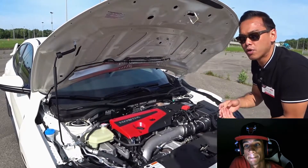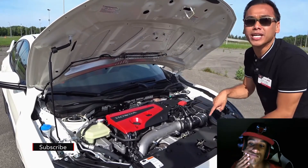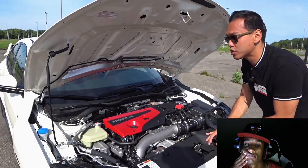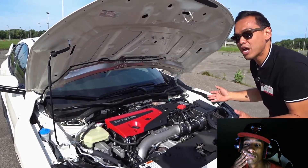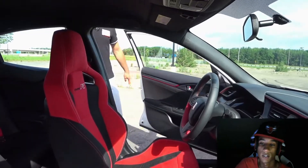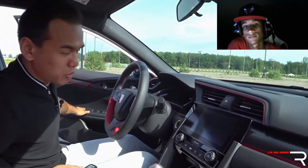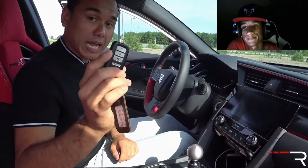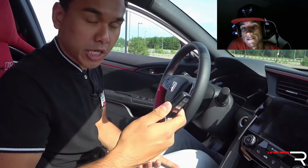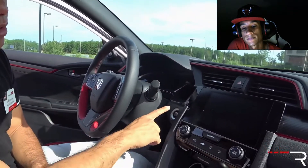Fuel efficiency roughly matches the Golf R and is far better than the RS or STI. The Type R is lighter at around 3,100 pounds — about 300 pounds less than its all-wheel drive competitors — because it is front-wheel drive only. Honda claims you don't need AWD on the track. Inside, all Type R's come standard with smart key access and push-button start, though there's no remote start since it's a manual-only vehicle.